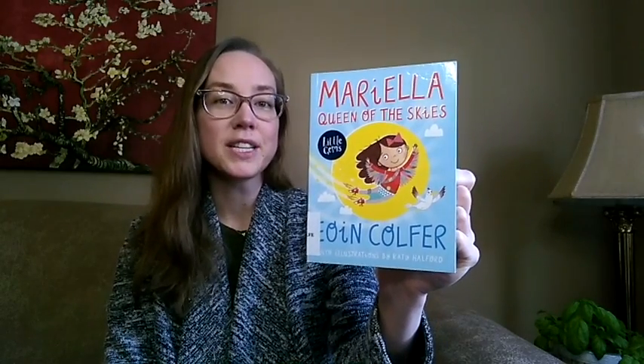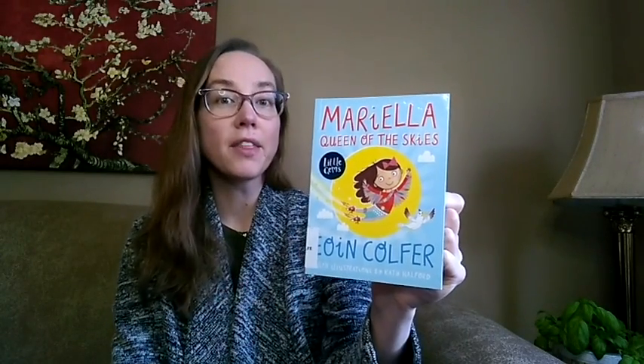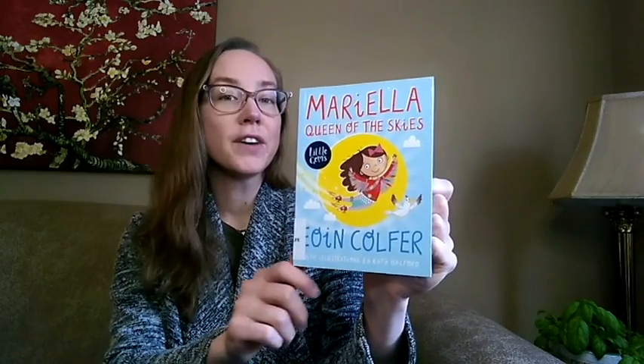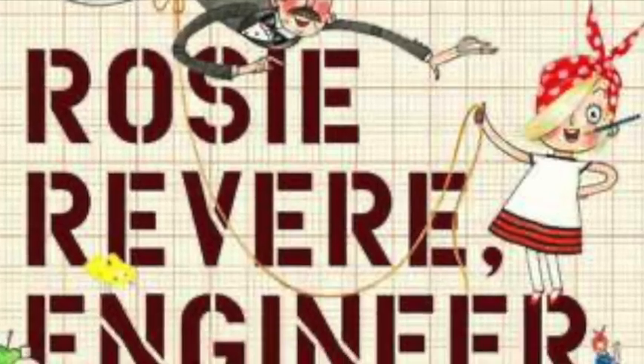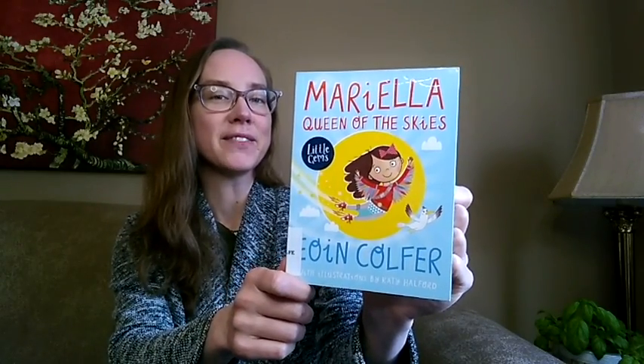There are bright illustrations, a smart and creative main character, as well as facts at the beginning of the book about other women in history who have made inventions of their own. For young readers who are fans of the Questioneers picture book series, like Rosie Revere and Iggy Peck, check out Mariella Queen of the Skies.